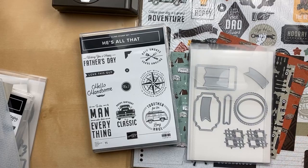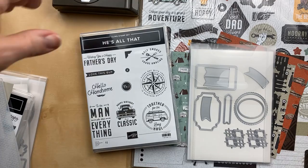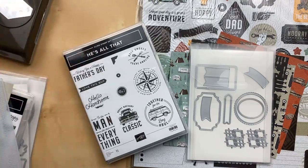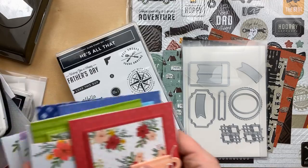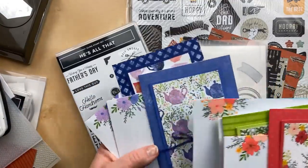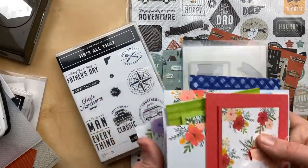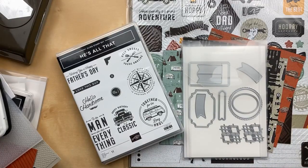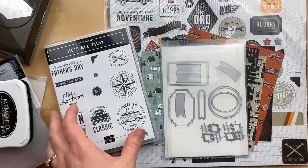I just saw a comment about freezing — hopefully that's not a problem for everybody. Give me a thumbs up or heart if you can see me okay. And I'm seeing Melissa's comment: is Fresh Freesia the light purple with Orchid Oasis? Yes — this light purple is Fresh Freesia, and that's going to be a really gorgeous combination. I'm seeing lots of thumbs up, so I think we're good. If anyone's having problems, try going out of Facebook and coming back on — sometimes that does the trick.